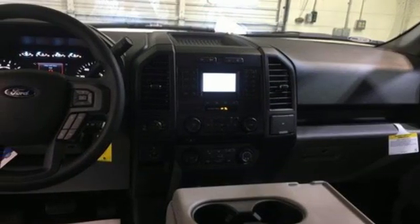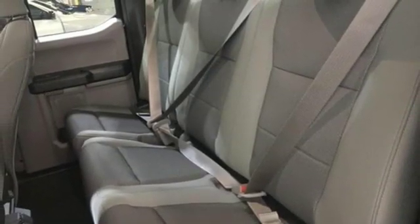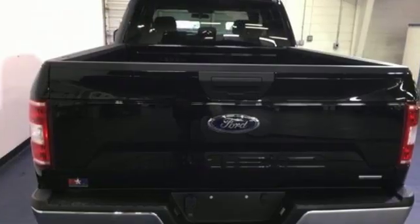Also included are a Wi-Fi hotspot, dual zone climate control, engine auto stop-start feature, active grille shutters, electronic shift on the fly, and automatic transmission.